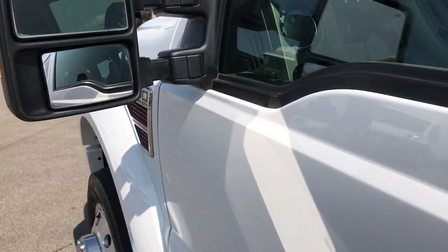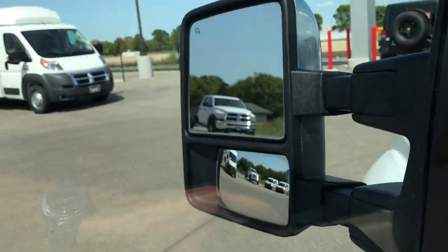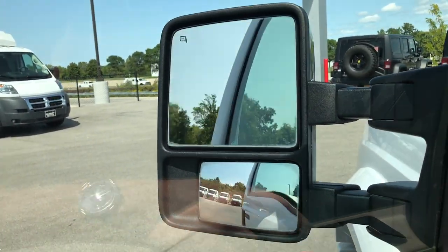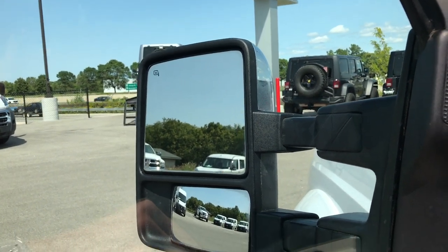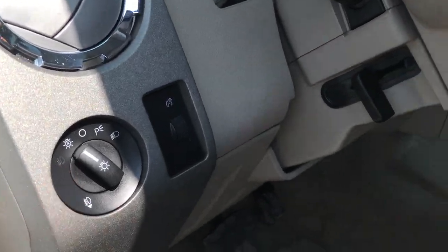It has power scope mirrors — this is the first year of these power scope mirrors, so they power fold in and also power telescope out. You also get a memory driver seat, power windows, power locks, and auto headlamps.